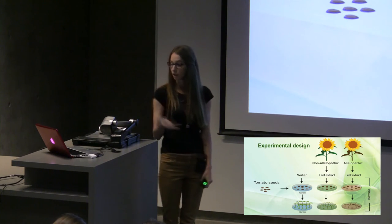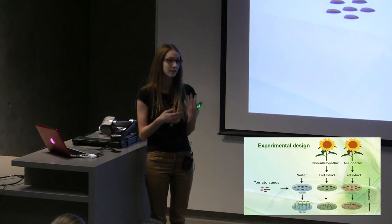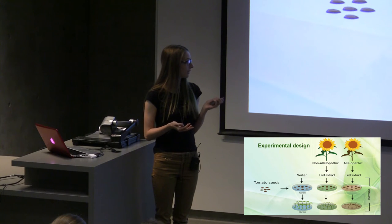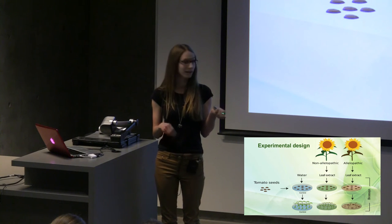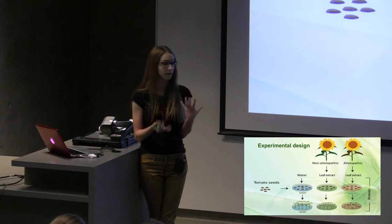Here is how a project to measure allelopathic effect is set up. You take tomato seeds or any kind of indicator species — indicator species are just species that are really susceptible to allelochemicals, so they're a good indicator of whether allelopathy is present. You germinate them in petri dishes filled with water, which is your baseline for how the plant is supposed to grow. Then we make tea out of the plant we're measuring. We take the leaves of Helianthus tuberosus and make what we call an aqueous leaf extract. You attempt to germinate the tomato seeds in your leaf tea and measure how well they grow compared to water.